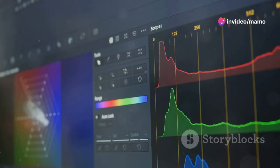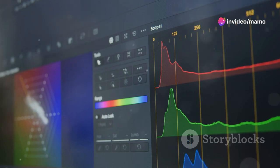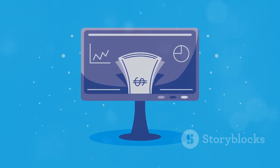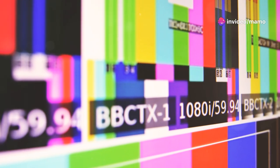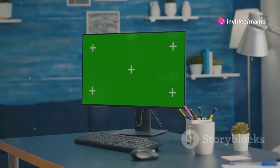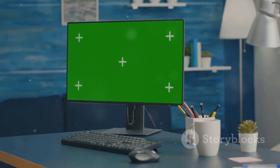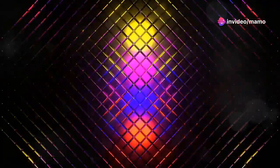Beyond resolution, another critical factor that significantly impacts the viewing experience is color accuracy. Imagine working on a design project, carefully selecting the perfect shades of blue and green, only to have them appear dull and lifeless on your monitor. Accurate color representation is crucial for professionals and enthusiasts alike. Here again, 2.5K portable monitors excel, often boasting wider color gamuts and higher color accuracy than their HD counterparts.